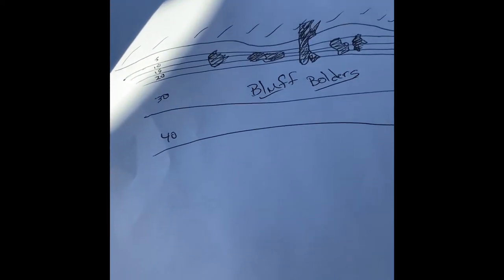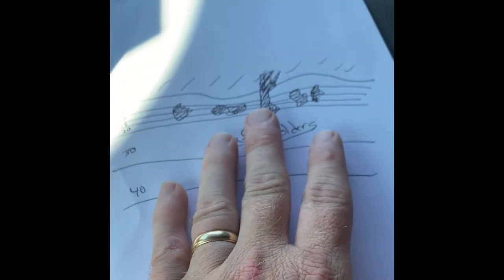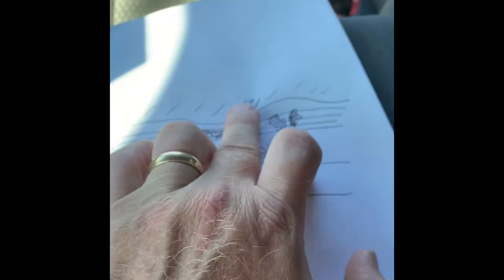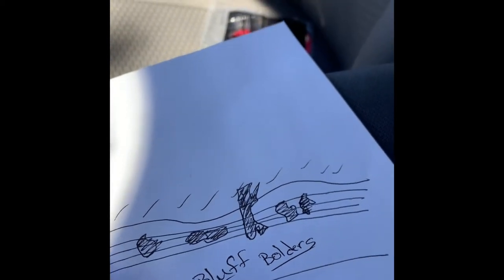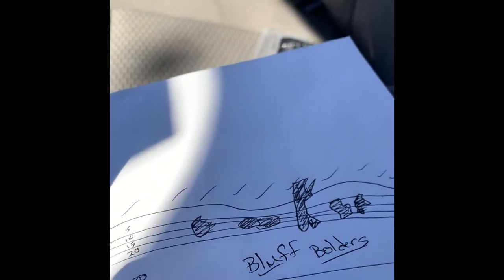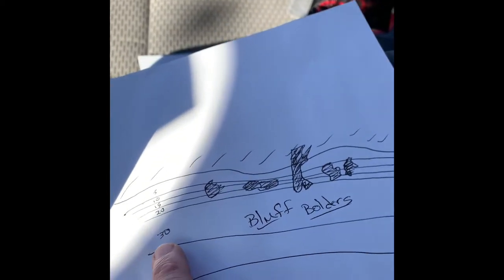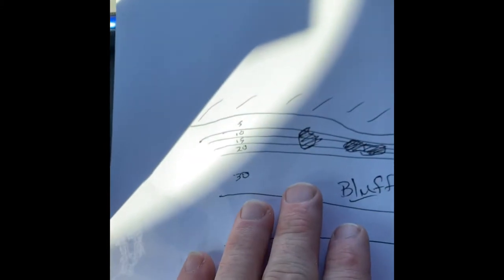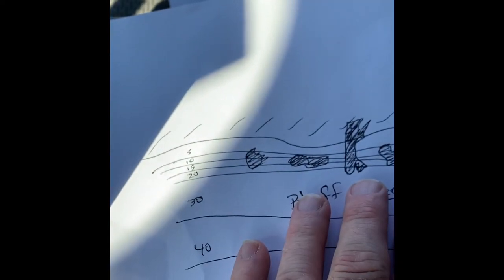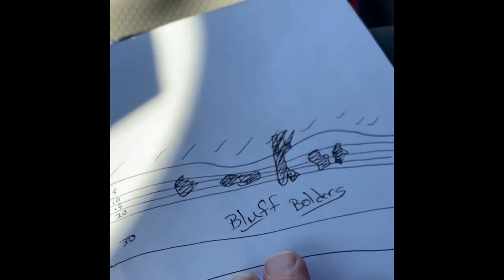Another area we're going to talk about is the bluff bank. With a bluff bank you've got a whole different setup. You still have cover — logs laying up against the bank stretching all the way down, and boulders. What I want you to look at is how far away from the bank you have to be before you hit 30 feet. You may only be 25 to 30 feet away from the bank and you're already in 30 feet of water — because the contours go from 5, 10, 15, 20 feet very quickly.